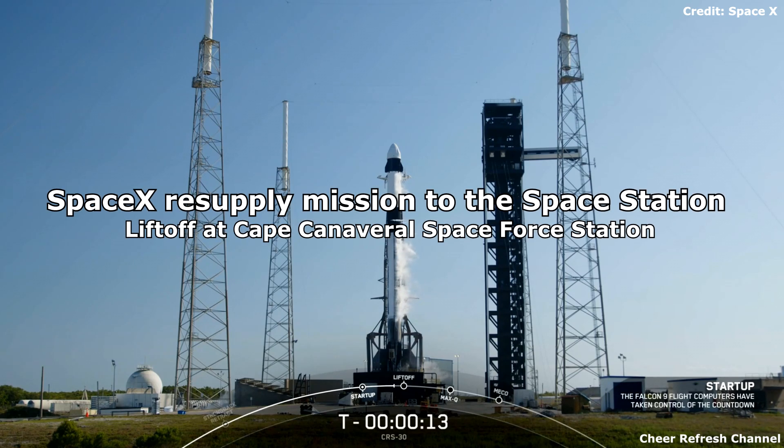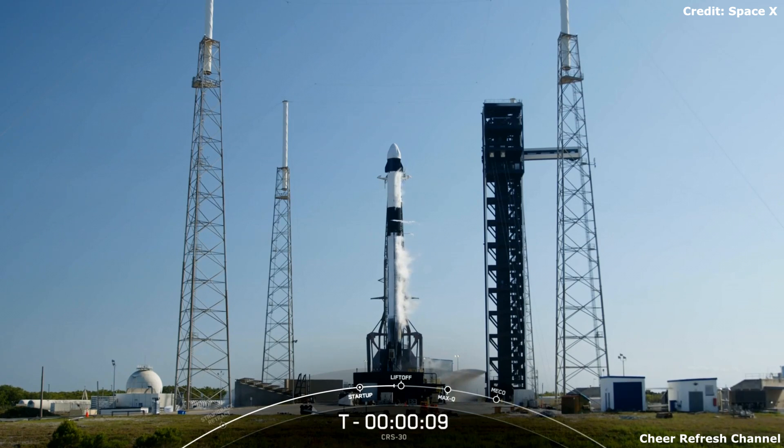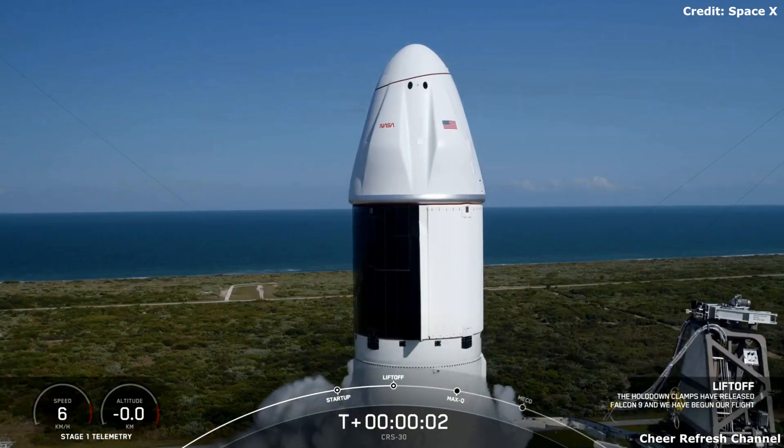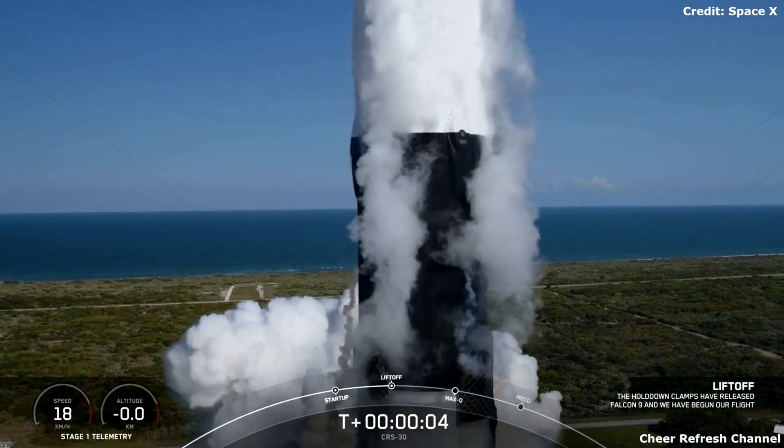Fifteen seconds. Minus ten, nine, eight, seven, six, five, four, three, two, one, ignition, and liftoff as Dragon's turn to space on Complex 40.